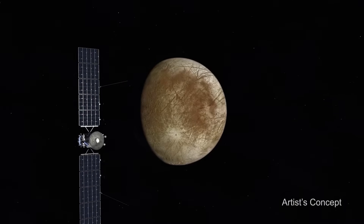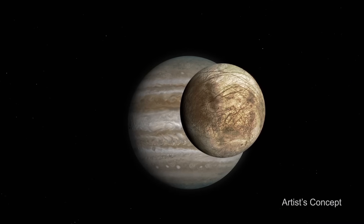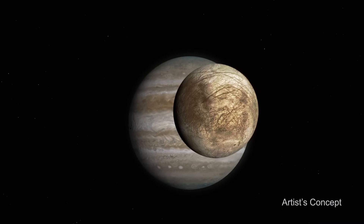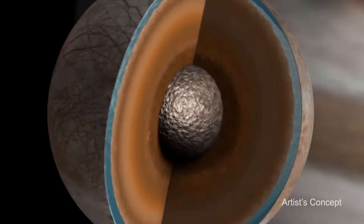We think that those elements exist on Europa. The third component is an energy source. As Europa orbits around Jupiter, Jupiter's strong gravity tugs and pulls on it. It actually stretches out the surface, and it produces a heat source called tidal heating.